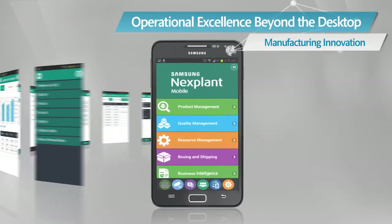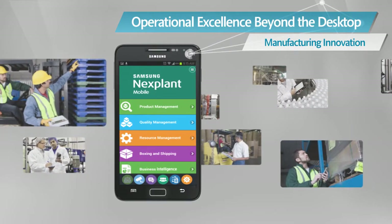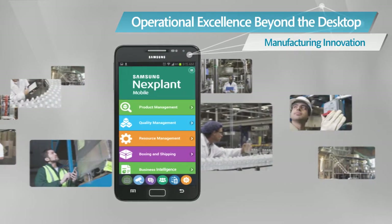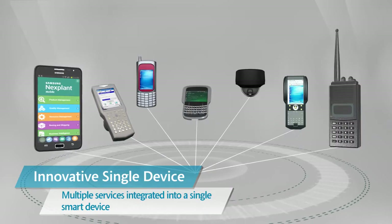Smart devices providing anytime, anywhere access to manufacturing process information and various manufacturing operational functions brings a truly brand new world of innovation in manufacturing. Mobile MES,